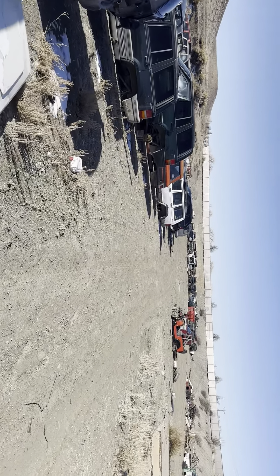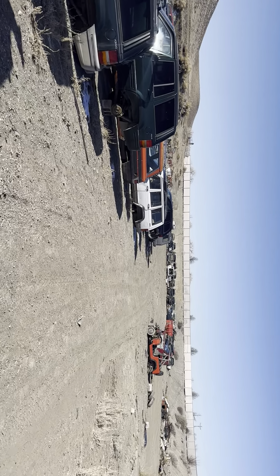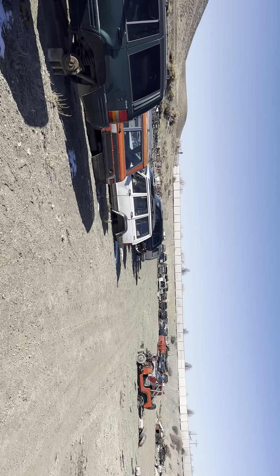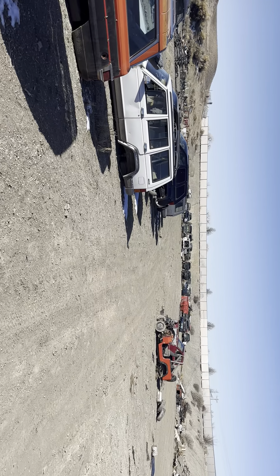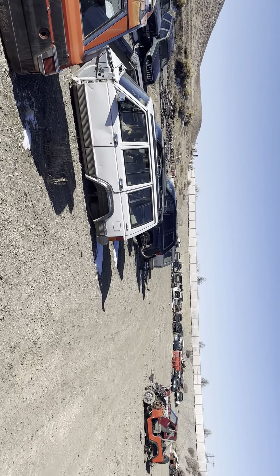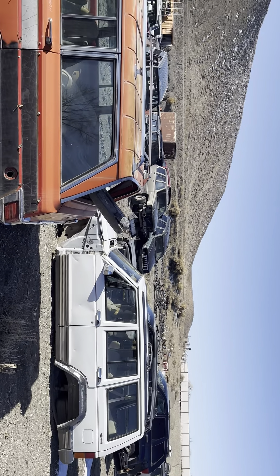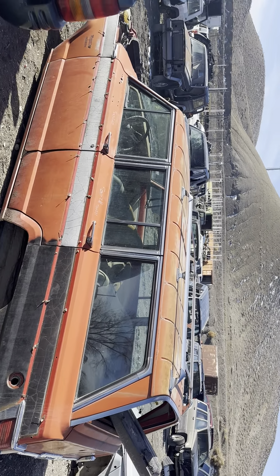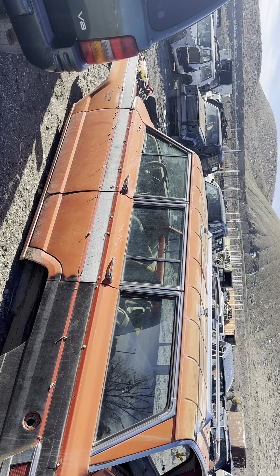Jeremy here from partsbreakers.com. Today's kind of been an overall video of some Jeeps that we've had requests on the past few weeks and I just haven't had a lot of time, so I appreciate all your patience. I've been doing this for 18 years and patience goes a long way. I'm doing several videos today and they're just product videos, mainly overview videos.